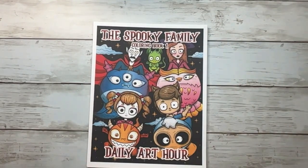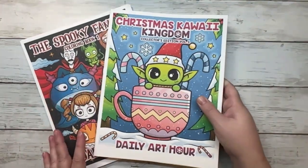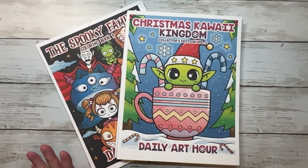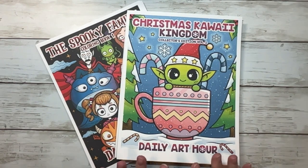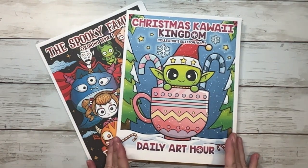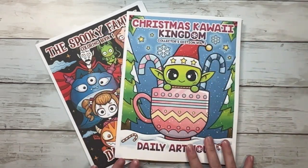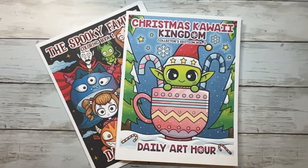I had never heard of this coloring book company until recently — I've seen a couple of people do flip-throughs on their channel. But they are very, very cute, and I want to thank Daily Art Hour for reaching out to me. If you're interested in these, you can find them on Amazon, and they also have a website at dailyarthour.com. I will put a link to their website and any social media down in the description below.